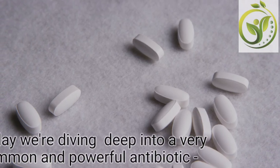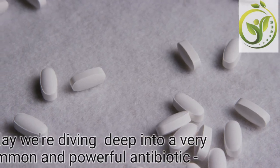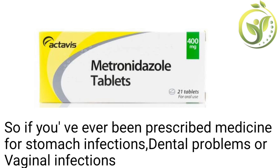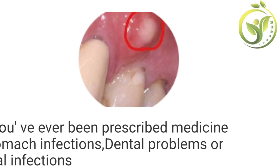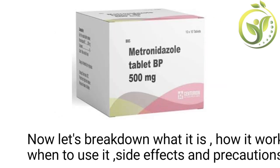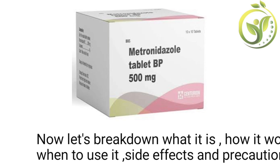Metronidazole. Today we are diving deep into a very common and powerful antibiotic, metronidazole. So if you have ever been prescribed medicine for stomach infections, dental problems or vaginal infections, there are high chances that you have come across this drug. Now let's break down what it is, how it works, when to use it, side effects and precautions.